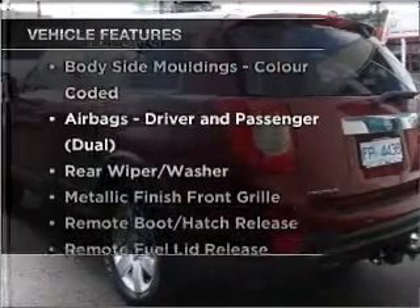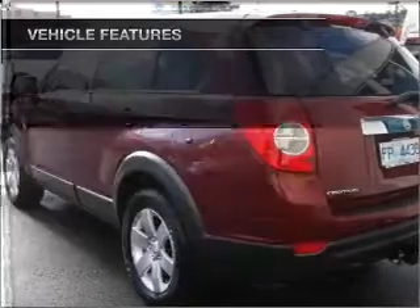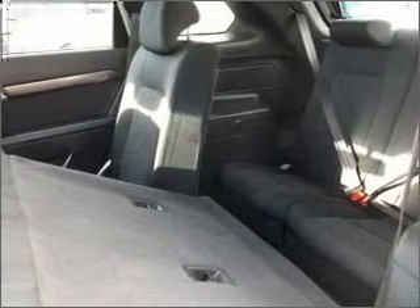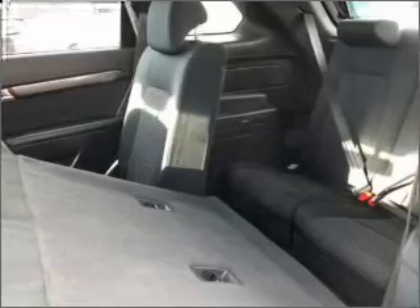Plus, enjoy these notable features that are included in this ride: auxiliary input for your MP3 player, a CD stacker, central locking, climate control, curtain head airbags, power windows, an adjustable tilt steering wheel, ventilated disc brakes, cruise control, stability control, and the premium wheels add a stylish touch.